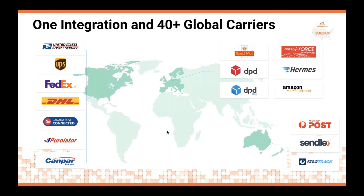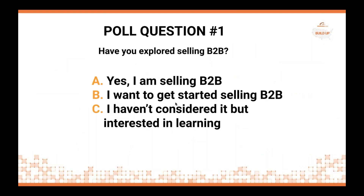ShipStation offers one integration with more than 40-plus global carriers. It's not just the US anymore — there are a lot of buyers and a lot of new channels that are opening up globally. With that, let's move on to our first poll.